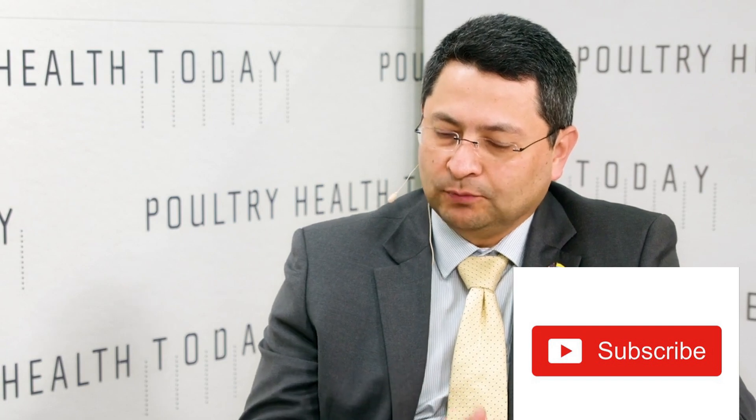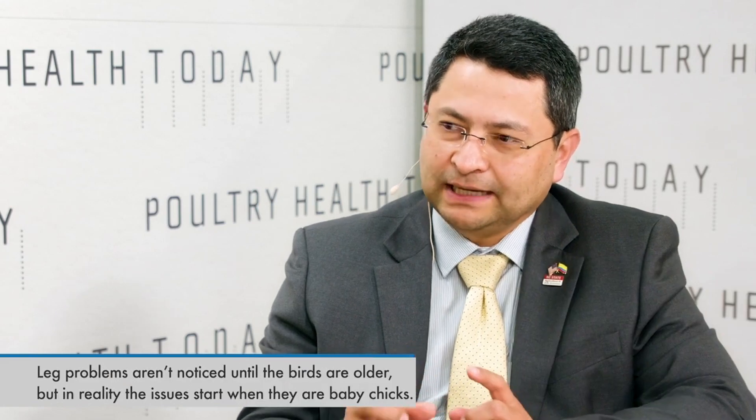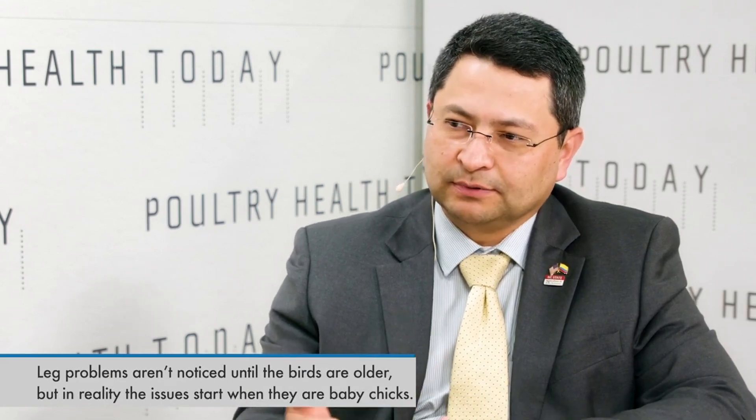But the problem actually starts from the hatchery. Dr. Edgar Obedo said that for 20 years of research, many times the problems are observed when the birds are growing fast and when they are heavier. But what is normally not well observed is that those problems started way earlier during the first days of life. The only thing is that since the birds are so small, people cannot detect those differences that just become bigger as the birds grow.